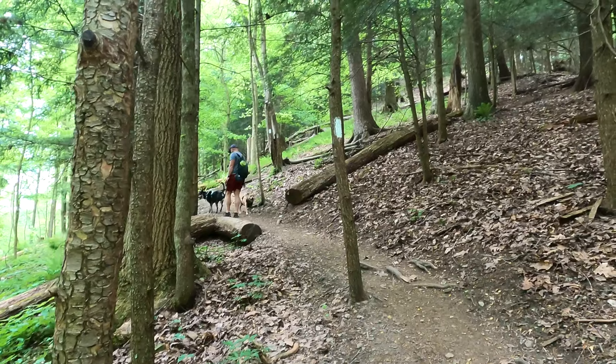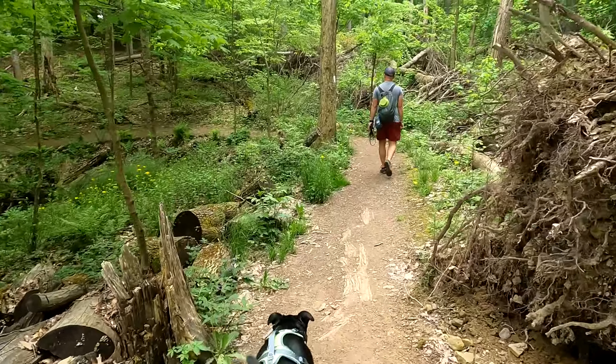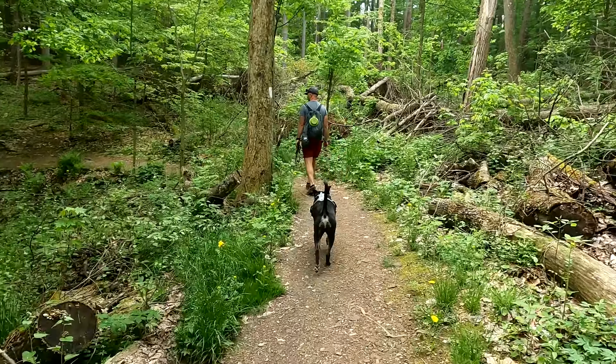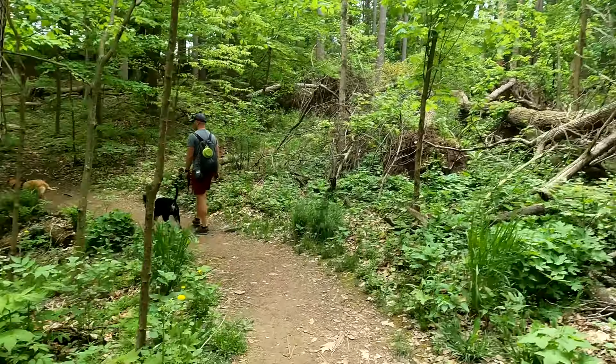This is a loop trail and after talking to someone on the trail we found out we came down the steep side and are doing the gradual incline up. He said it's easier to do the gradual incline down and then climb the steep part up, so depending on how you'd like to hike you can choose which way to go. Though 'gradual' is a generous term — it's still a pretty steep incline, just not quite as steep as the other side. After that section it does flatten out a bit and winds along the gorge.